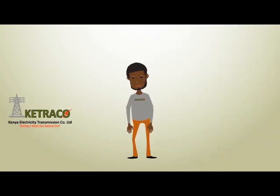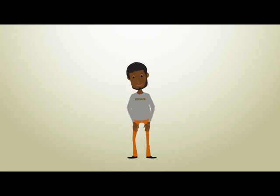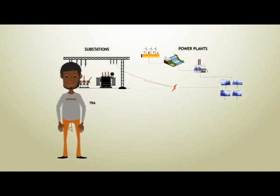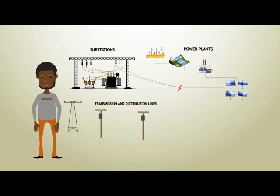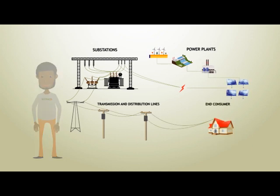To start you off, it would be important to understand what an electric grid is. An electric grid is a complex system of power plants, substations, transmission and distribution lines that transmit energy from its source all the way to you, the end consumer.